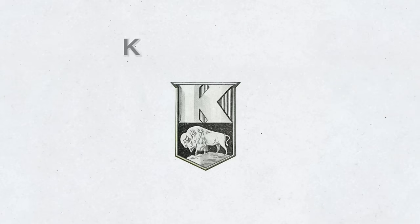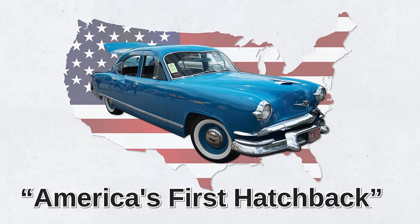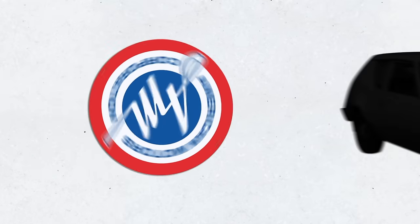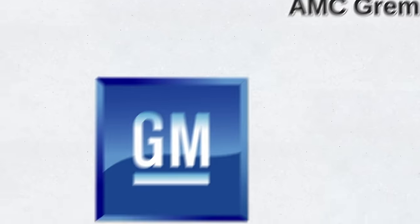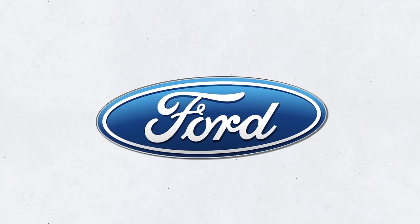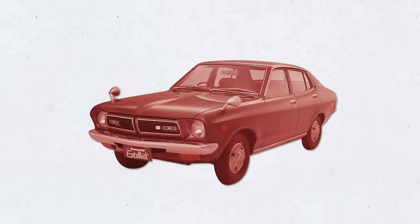Later in 1949, Kaiser Fraser introduced the Vagabond and Traveler hatchbacks, described as America's first hatchback models. Then in 1970, the American Motors Corporation (AMC) released its first North American subcompact car, the AMC Gremlin, which came available as a hatchback. General Motors' first hatchback was the Chevy Vega, also introduced in 1970. The following year, Ford filed with its first hatchback, the Ford Pinto Runabout. The year after that, the first Japanese hatchbacks entered the market, including the Honda Civic, Nissan Sunny, and Nissan Cherry.